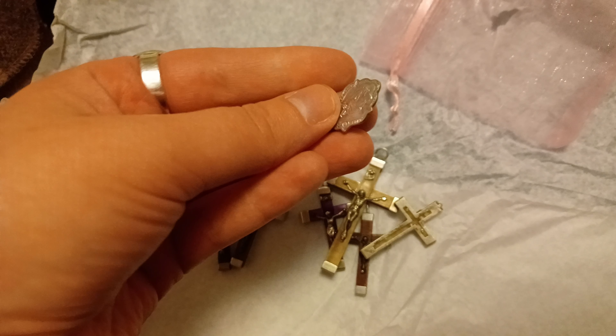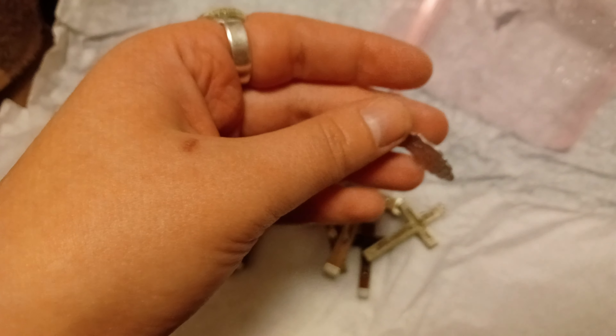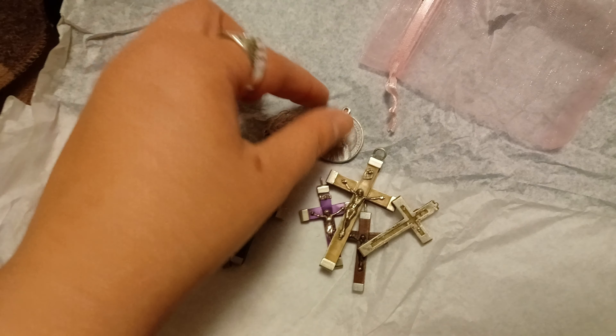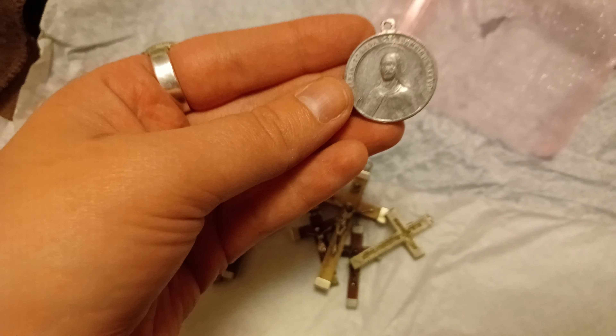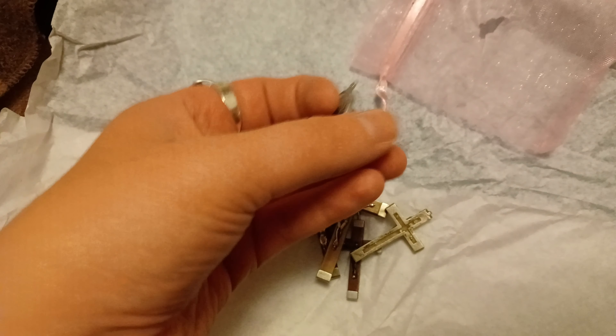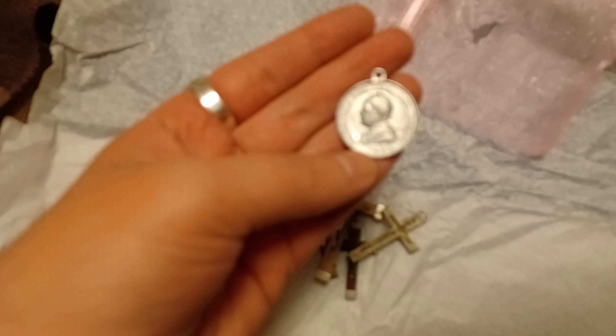She throws in little gifts for free. She sent me this — it's got Mary and Jesus on one side and Jesus on the other. I'm not Catholic so I don't really wear those. Then there's a saint who kind of looks like a skeleton, and one of the popes.